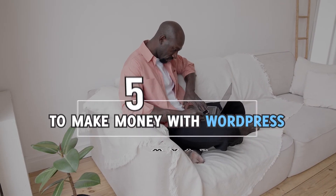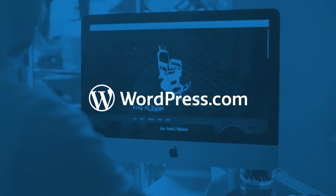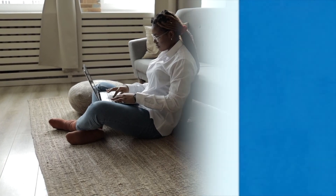So guys, this concludes the list of 5 ways to make money with WordPress. And if you want to learn how to build your own WordPress website, you should click the link below this video to sign up for our accelerated training. Give us a thumbs up and see you in the next video. Until then, keep smiling.